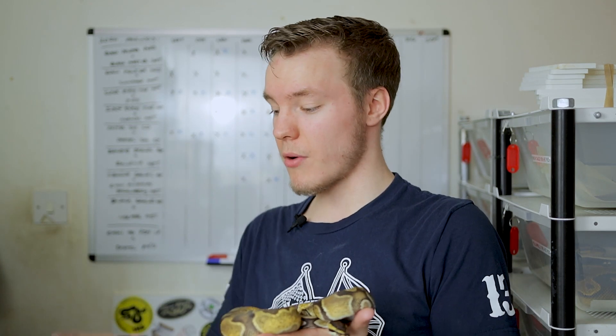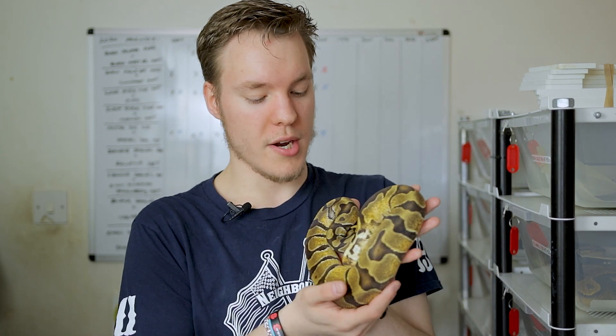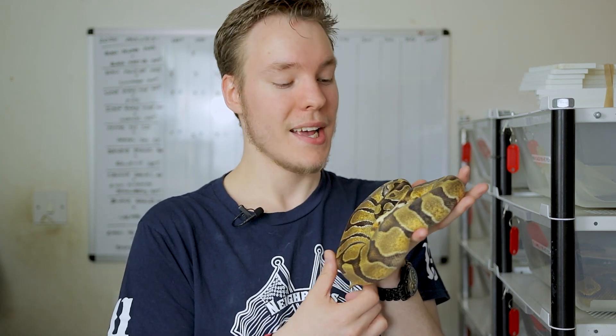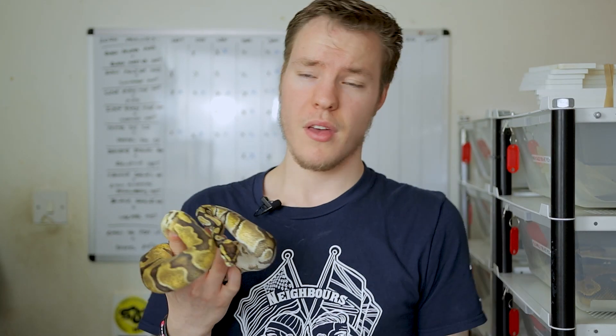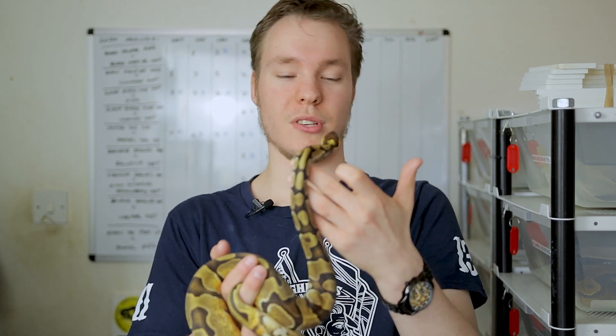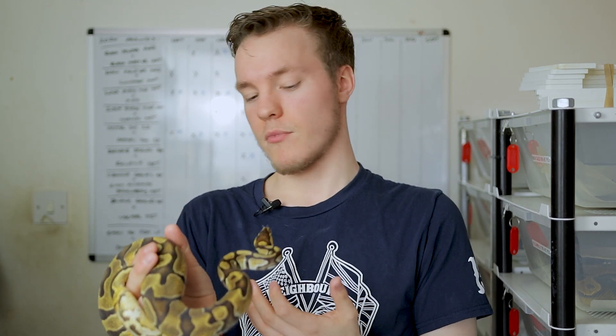Very quickly going through the male rack: this is the NT Orange Dream post double het Ultramel Pied, as I've highlighted before — an incredible animal and I really hope he proves het Pied. But there's no real point going into short-term or long-term projects with my males, because as I said at the start, most of them probably won't be here for more than a year or two. You're always trying to produce upgrades — males can be upgraded within a year, whereas females take two or three years before they can replace the dam.